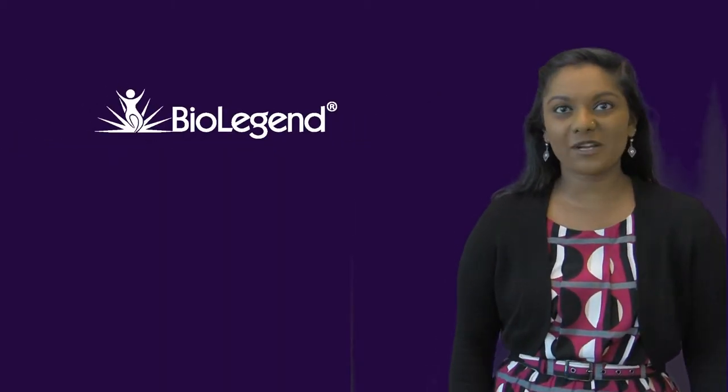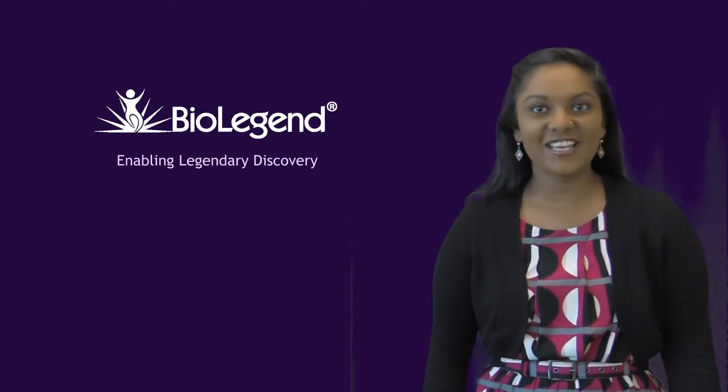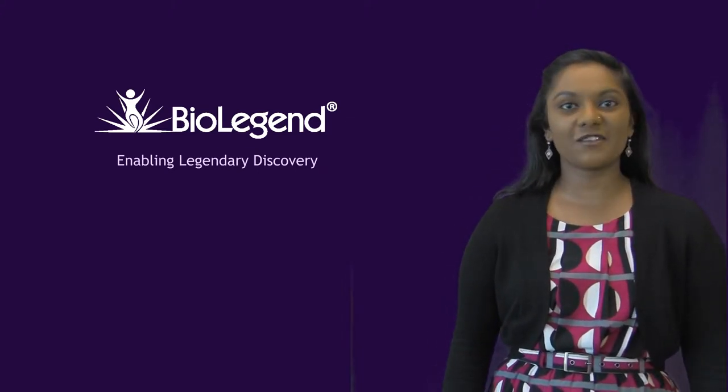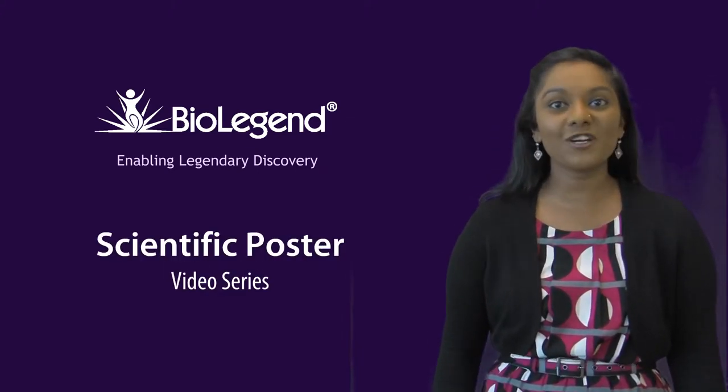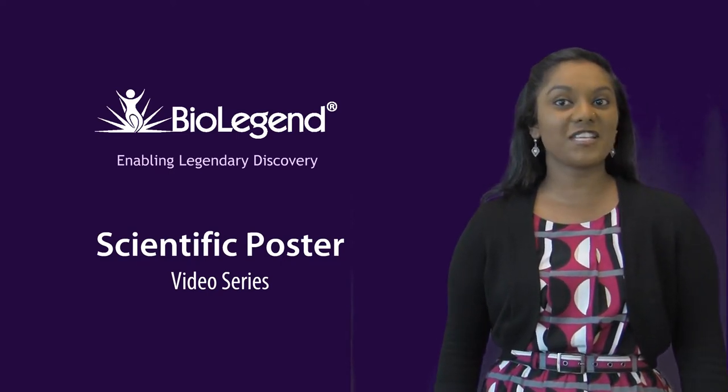Hi, I'm Kavitha, and I work at BioLegend, where we produce reagents that enable research discoveries. This is the first in a series of videos where we'll take you on an in-depth tour of BioLegend's latest scientific posters and discuss the innovations we've created.